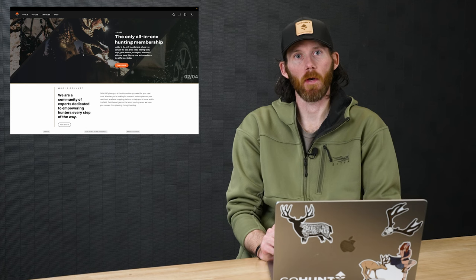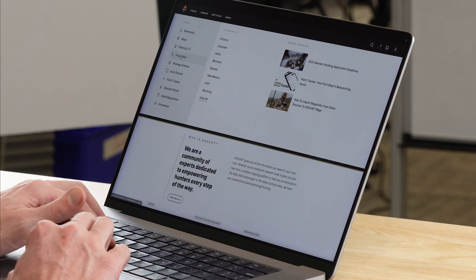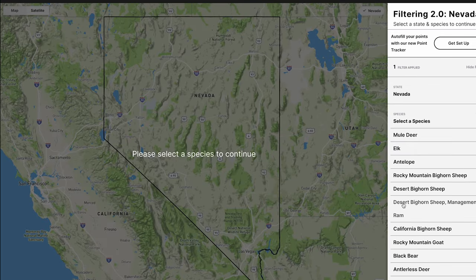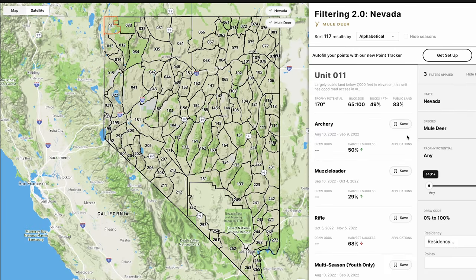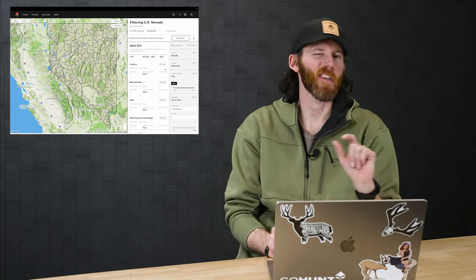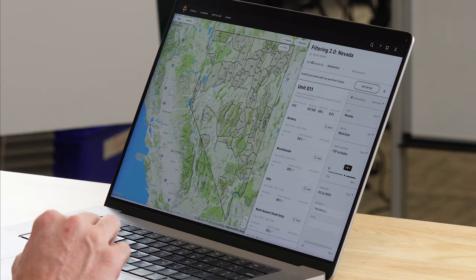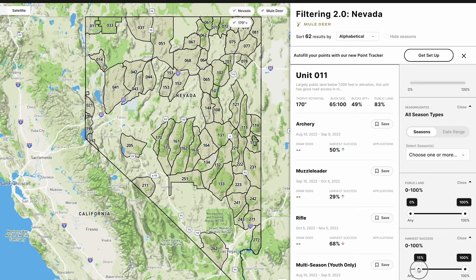The exact way I like to use Hunt Planner is by using Filtering 2.0, because I can save the seasons that excite me during my research. We're in application season right now, so I jump into Filtering 2.0. I'm looking for a mule deer hunt in Nevada. I click on mule deer and see all the units available. I'm manipulating my filters — trophy potential 170 or better, harvest success, public land percentage.